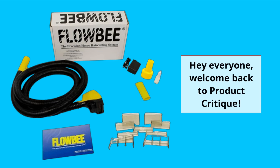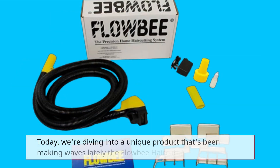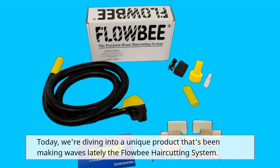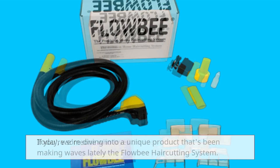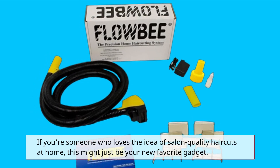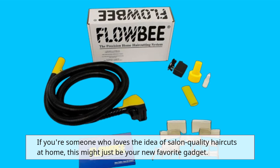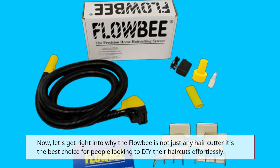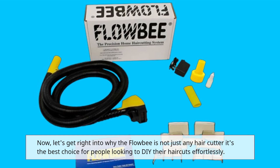Hey everyone, welcome back to Product Critique. Today we're diving into a unique product that's been making waves lately: the Flowbee haircutting system. If you're someone who loves the idea of salon quality haircuts at home, this might just be your new favorite gadget. Now let's get right into why the Flowbee is not just any hair cutter.